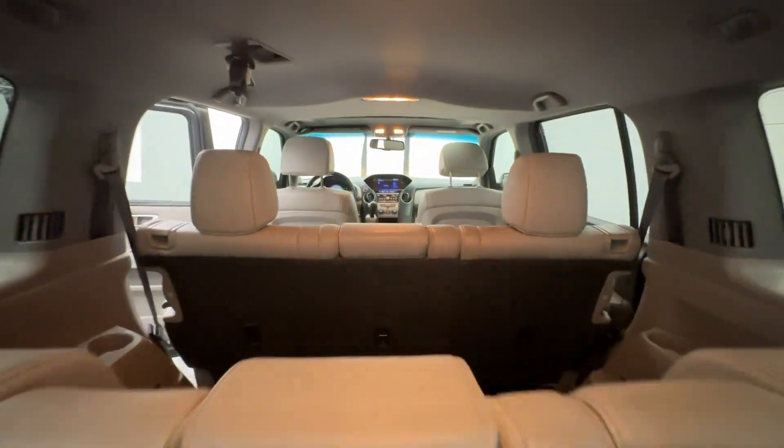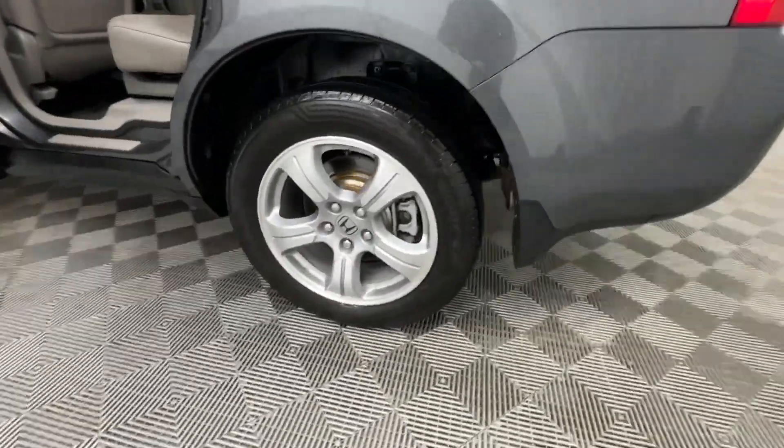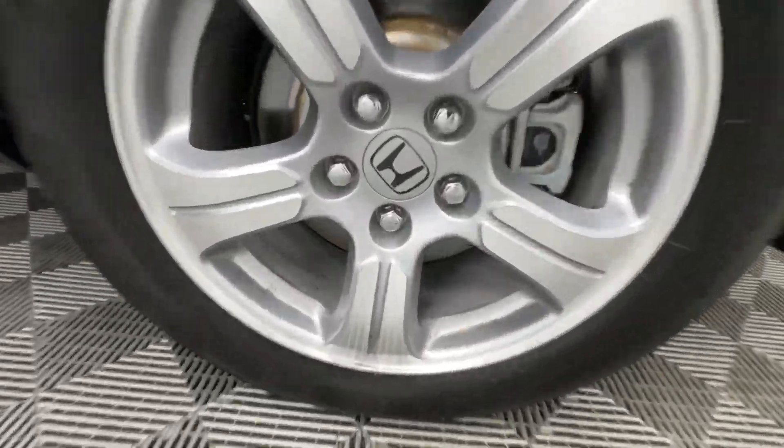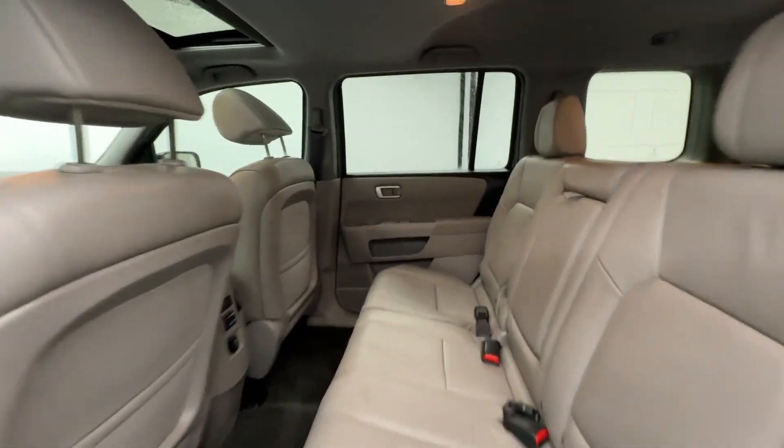The following are some of this vehicle's highlighted options: moonroof, keyless entry, power liftgate, satellite radio, backup camera, fog lamps, power passenger seat, alarm, steering wheel audio controls, electronic stability control.